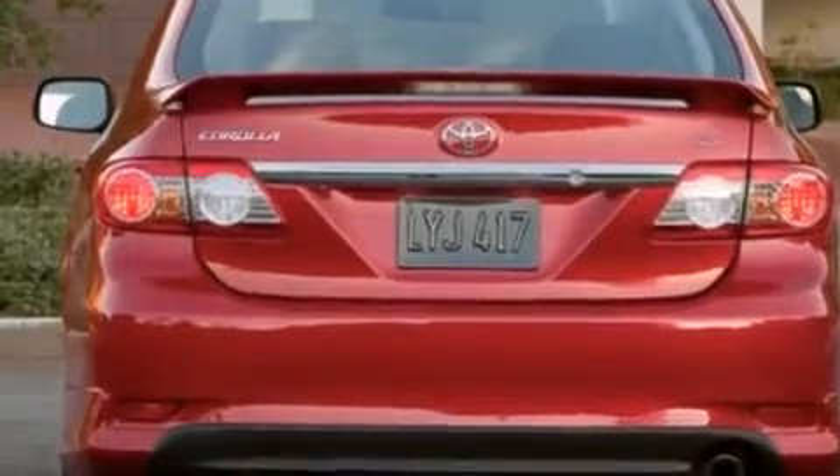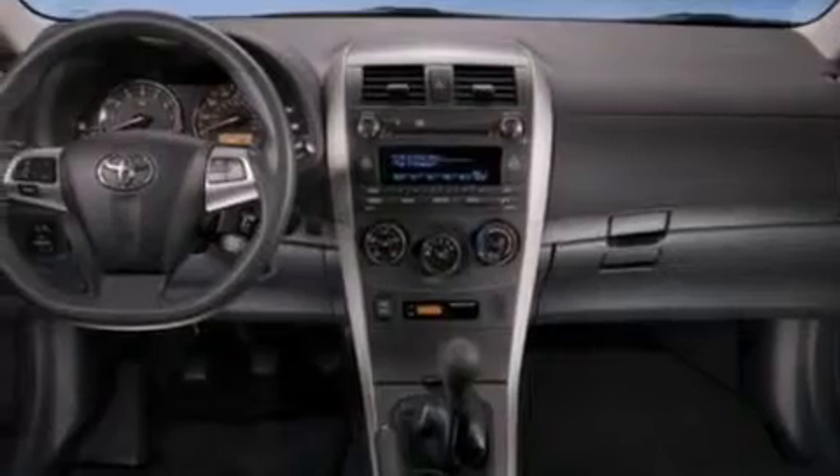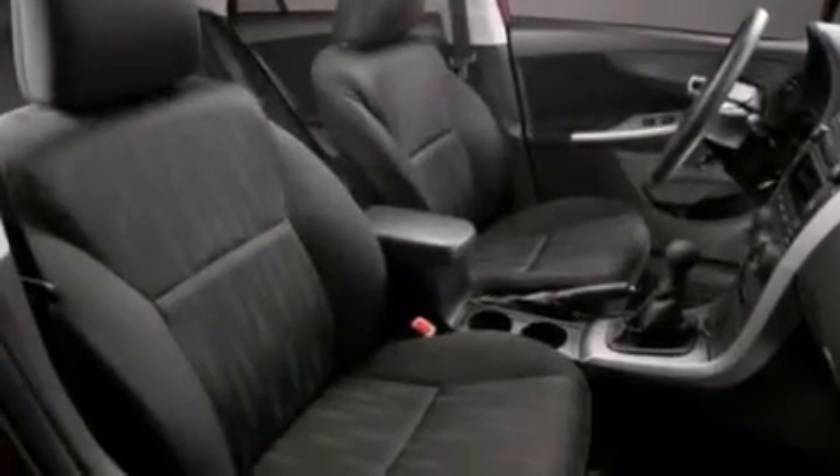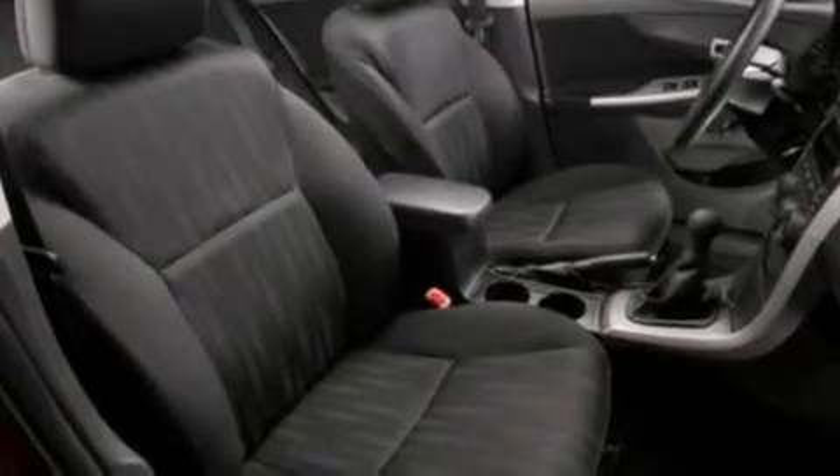Features include an iPod-ready stereo system so you can take your music with you, traction control and stability control systems, steering wheel mounted stereo controls, and rear curtain airbags, air conditioning.